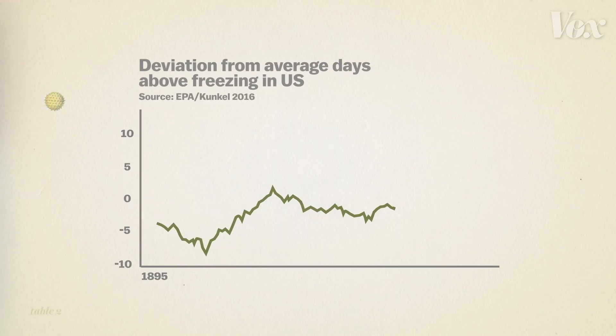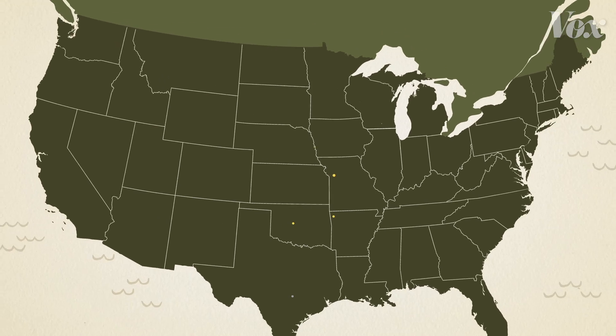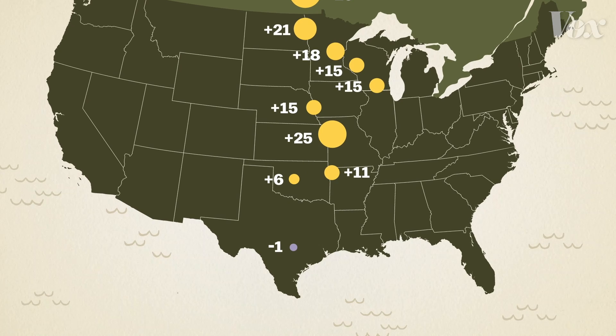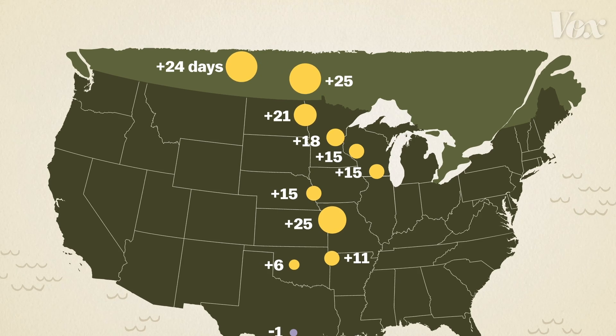This graph shows the number of days with above-freezing temperatures in the U.S. over the past 120 years. In the past 50 years, the U.S. growing season has increased by over 10 days on average. And this isn't happening at the same rate everywhere. This map shows the increase in pollen season for ragweed between 1995 and 2015. While some places, like Texas, didn't see much change, most places — especially those in the northern U.S. and southern Canada — saw pollen season increase by almost a month.